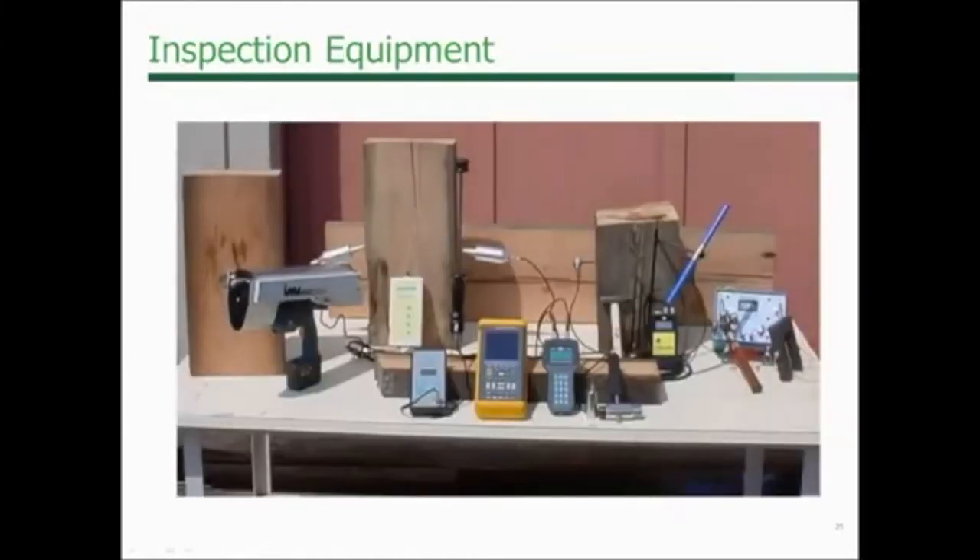I want to cover quickly some of the inspection equipment that we use in our assessments. What you've got is a photo with a range of tools and technologies — ranging from simple automotive feeler gauges to increment bores used by foresters, to advanced drilling techniques, to ultrasound-based technologies. All of them are discussed in detail in the Condition Assessment Manual, including where you can get them, where you can rent them from, how to use them, and how to interpret data from them. We have worked with virtually every single type of technology I'm going to present, and they all add value and can help in an assessment.